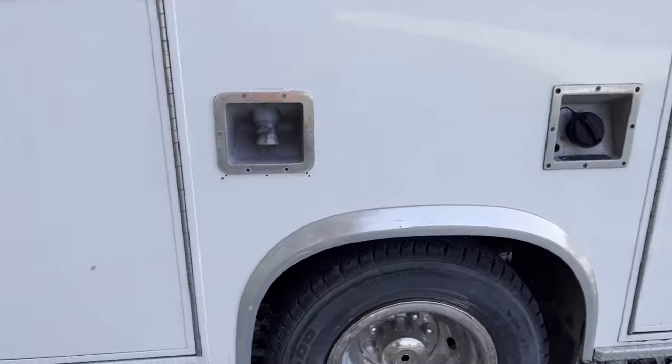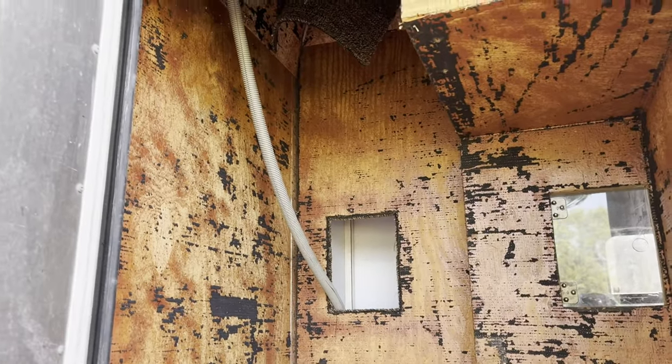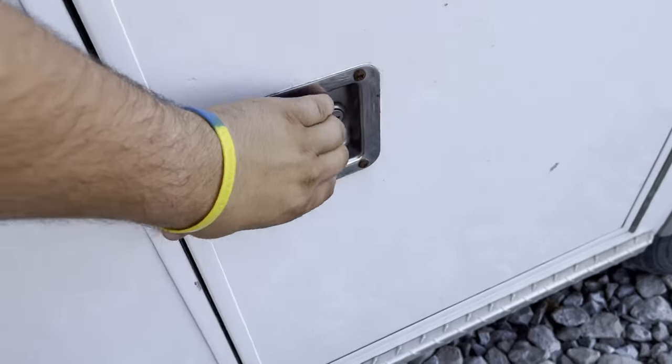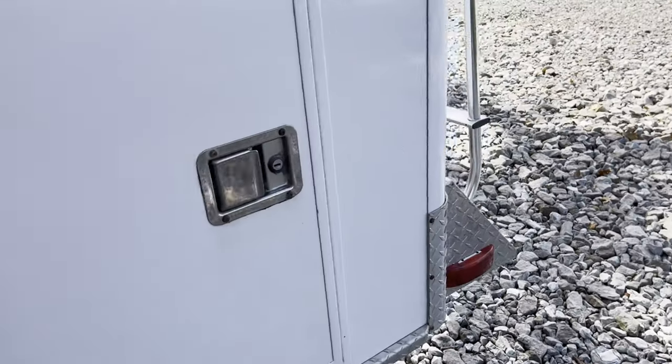Got a good old Yamaha decal. All these compartments — not all of them have liners in them, some are bare. I keep a generator and some fuel in here. I think this one's locked right now — yep, that's where all the relays and stuff are. I'll show you that in a second when I grab the keys.